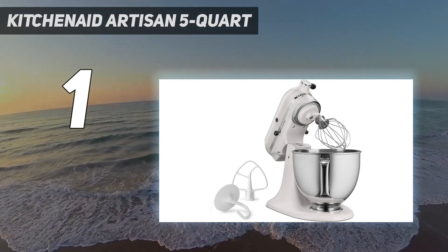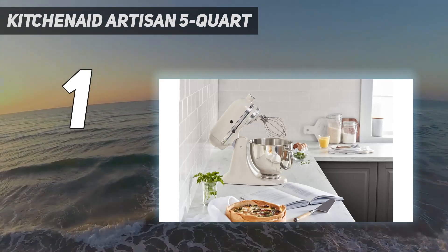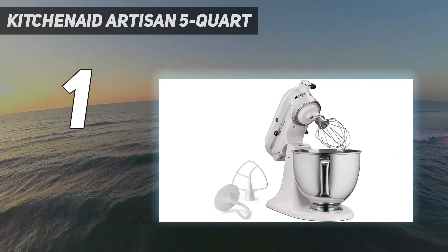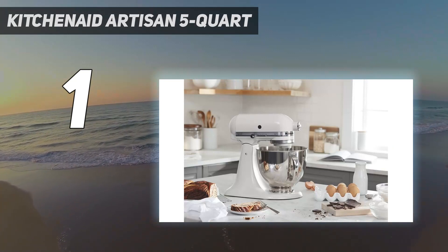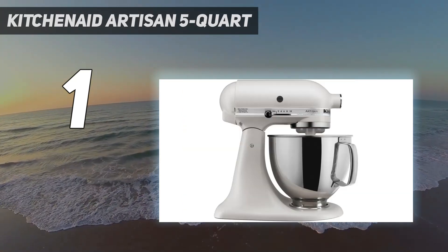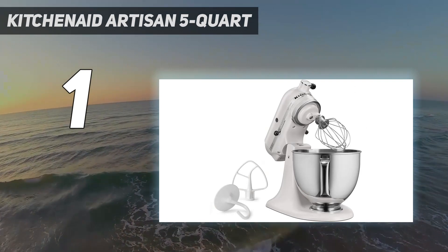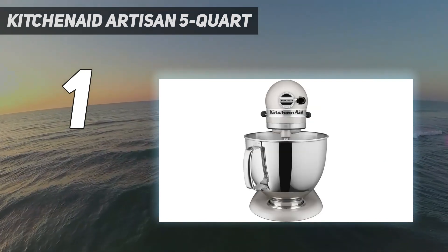It has the bowl capacity and oomph to mix up 9 dozen cookies, 4 loaves of bread, or 7 pounds of mashed potatoes. It has a slow start feature to avoid spattering your counter with flour or milk when it first ramps up. Like all KitchenAid stand mixers, it has 10 speeds and a hub for attaching optional accessories, including a pasta roller and a spiralizer. If you love the color options from this brand, KitchenAid's new Blossom Stand Mixer color is a showstopper.